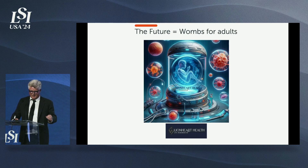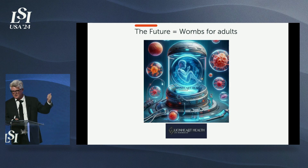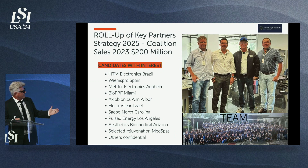Taking care of wrinkles, skin, hair, and ED is all going to lead to the development of a regeneration chamber for adults — that's what we really want to be known for. We have investors and it takes time, so we brought other products to market much sooner. We've teamed with HTM Electronics, 450 employees in Brazil, Mettler Electronics in Anaheim, and Wimespro in Spain — between the three of them, over $150 million in sales last year. We're all planning to roll up to become one company ahead of an IPO.